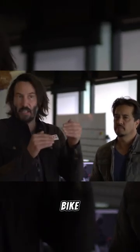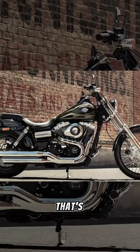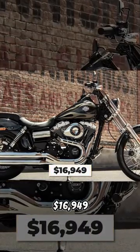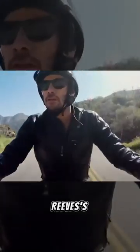But Keanu never forgot the bike that gave him that inspiration, and that's why it's in his collection. How much did Keanu pay for it? Around $16,949. Another Harley also graces Mr. Reeves' collection.